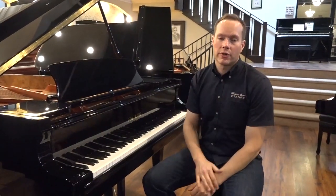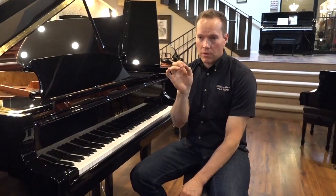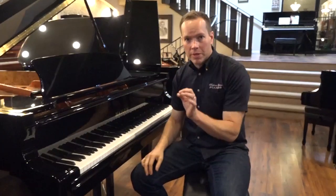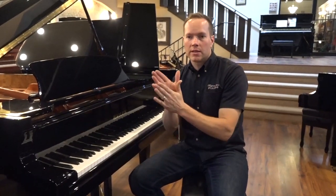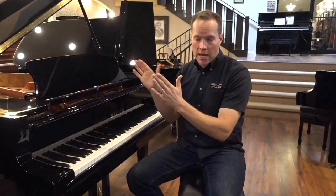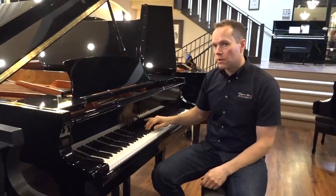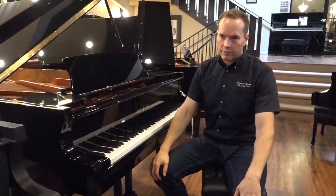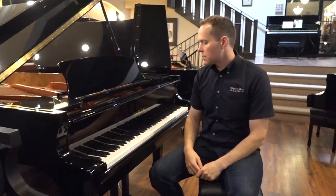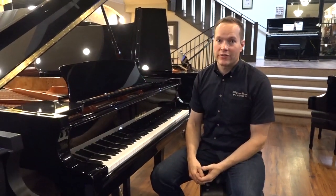This is something that piano technicians talk about when voicing a piano. What you're looking for: start with a very triple-pianissimo blow on the note and you should hear a very warm sound. Then try to go equal increments louder and harder, and you should hear that note blossom without distorting — getting brighter and brighter and blossoming into that bigger, more projecting sound. This one definitely has that, for sure.